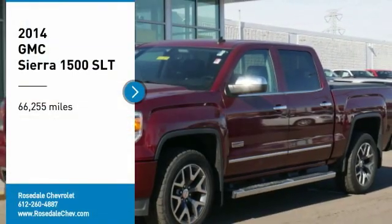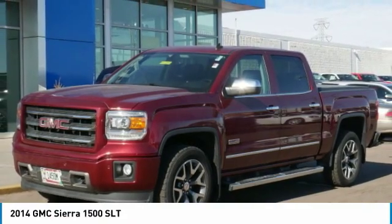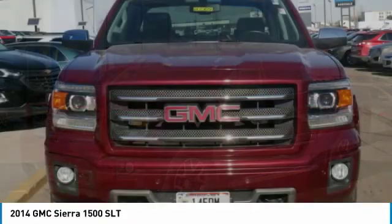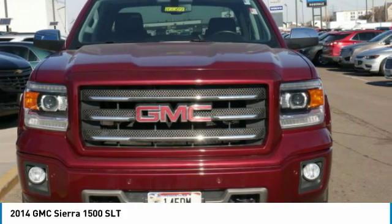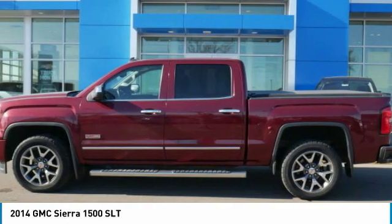Looking for the right vehicle? Check out the 2014 GMC Sierra 1500. The Sierra 1500 offers a 5-star frontal and side crash test rating and a combination of mechanics and aerodynamics that